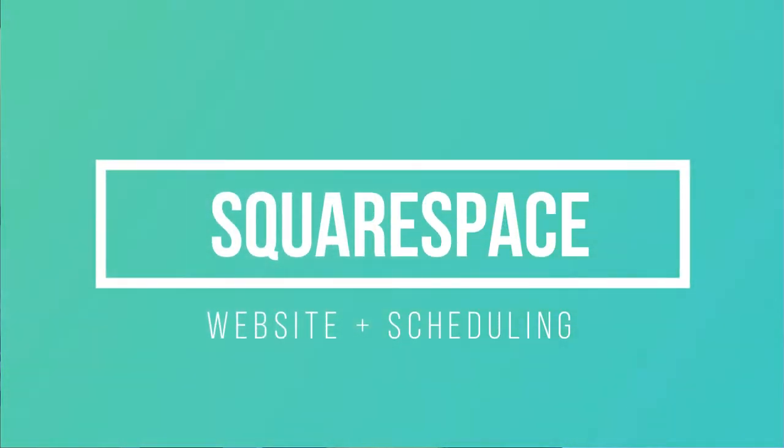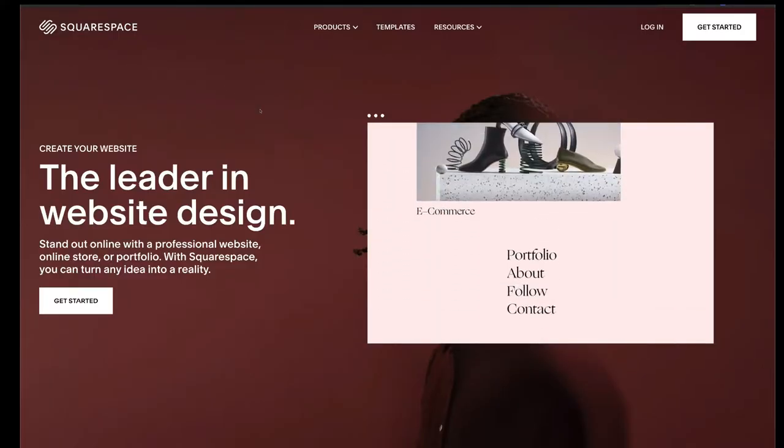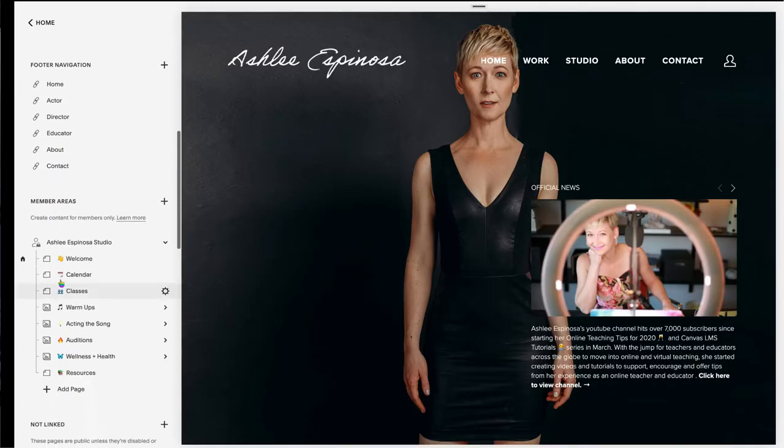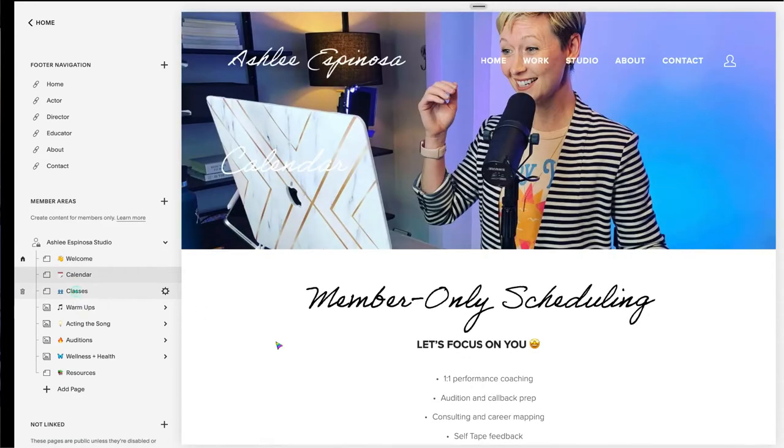By far the number one most used program that I use every single day — the foundation of my business — is my website. I use Squarespace because they are growing their platform to really be all-inclusive for whatever you need in your business. They just launched Member Areas and I beta tested it, loved it, and I am already using it in my studio and on-demand classes. If you want a website that's going to do everything for you all in one, really check out Squarespace.